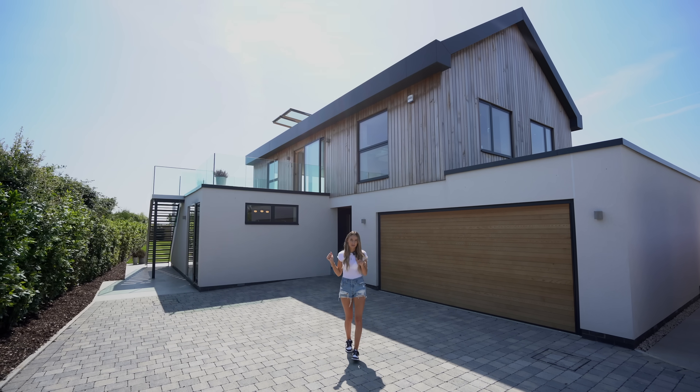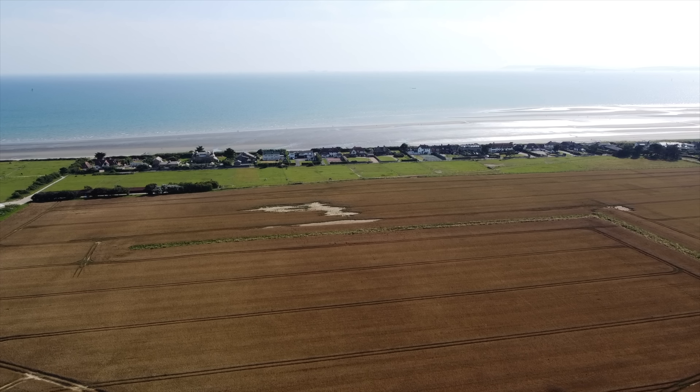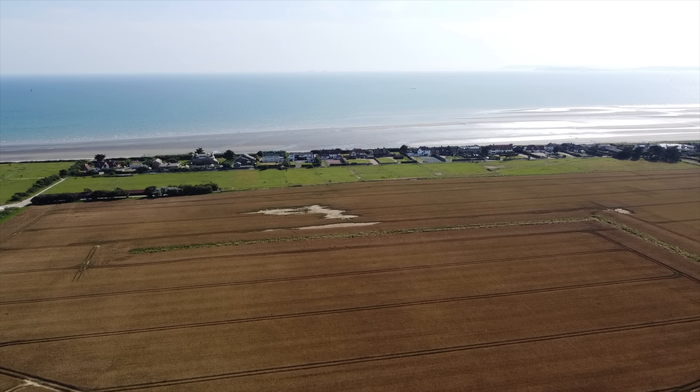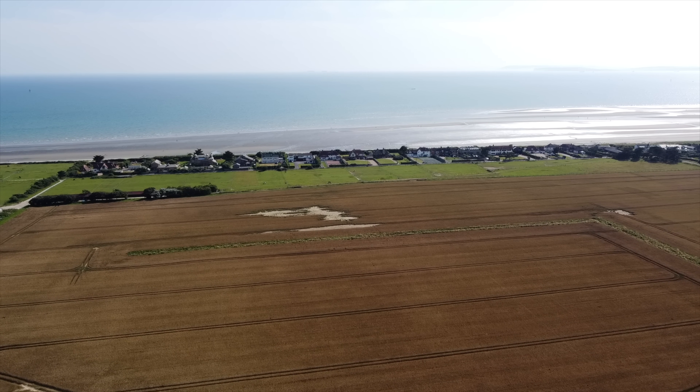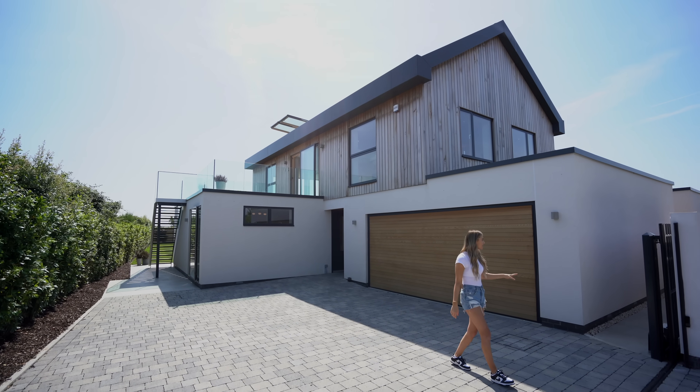A little bit more about location: we are 500 meters from West Wittering beach, it's just under 3,000 square feet, and the views from the kitchen, living room, and main bedroom are absolutely insane. Let's start the tour on the exterior.